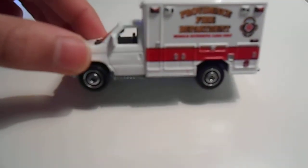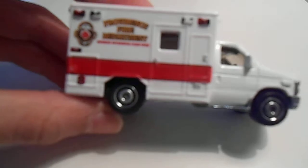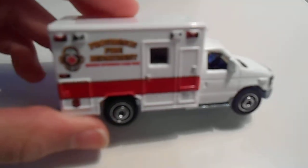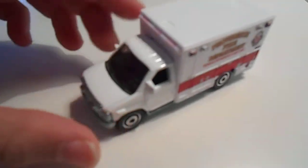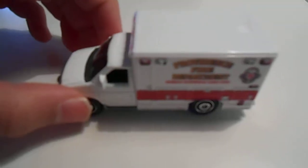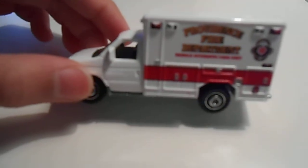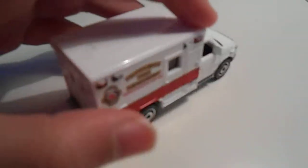First off we have Medic 1. It's a white Ford E350 ambulance — says Providence Fire Department on it. I colored the back, but I'll probably pick up the newer ones. They had a red one for 2014 and an orange one for 2013, so I'd be happy to pick up either one of those to add to a fire station.